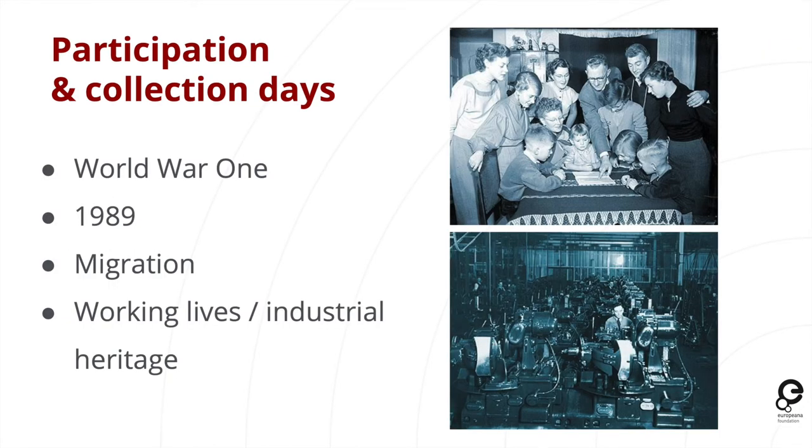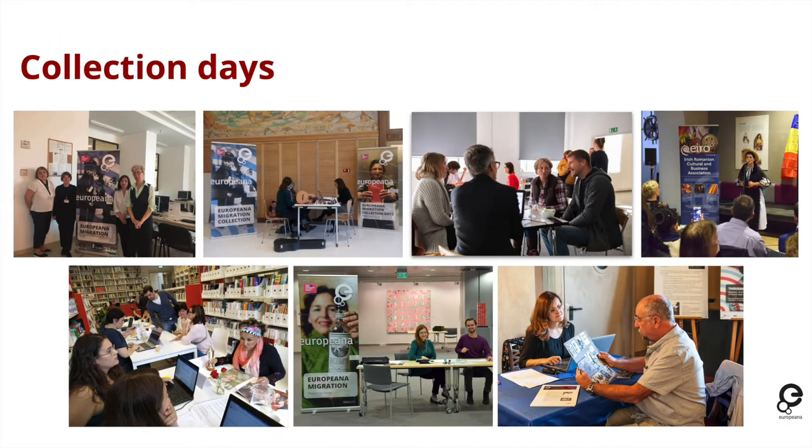The topics on which we have done this so far are World War One (simultaneously called 1914 to 1918), 1989 and the fall of the Iron Curtain, migration, and working lives and industrial heritage. Collection days are sometimes accompanied by walking tours, musical or dance performances, lectures or panel discussions — they're a very nice way to engage audiences and then encourage them to share their stories.